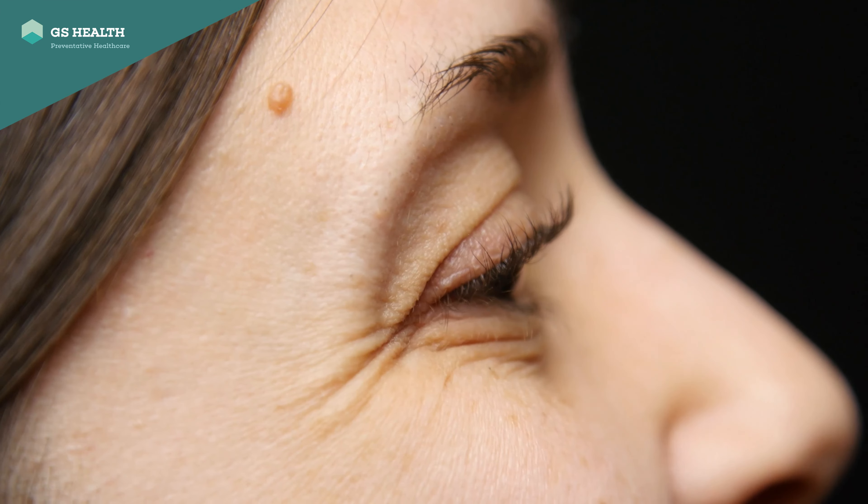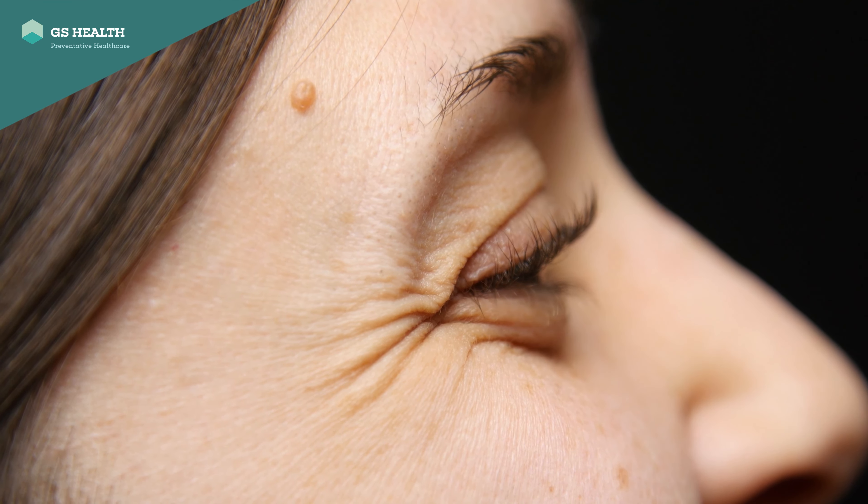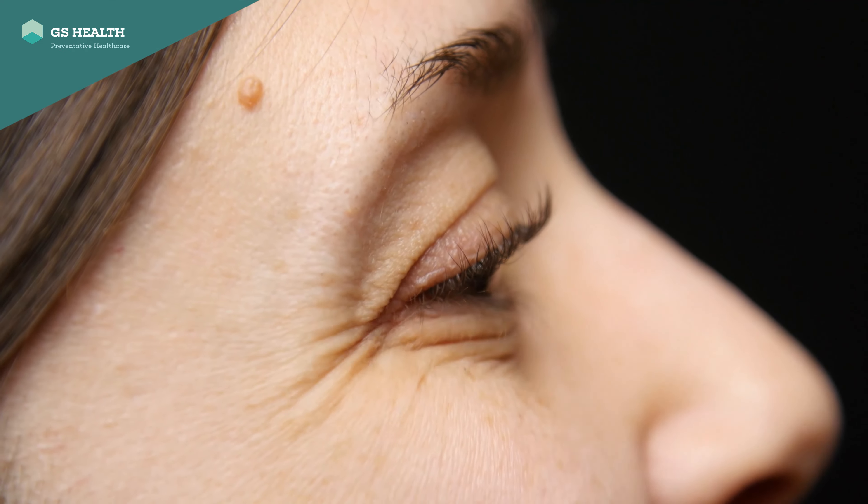The last area on the upper face that we treat are the crow's feet, or around the sides of the eyes. These give us our laugh lines, but often people prefer to have them softened. Three to four injections on each side of the face will usually treat this area for between three to four months.